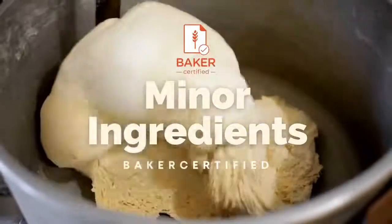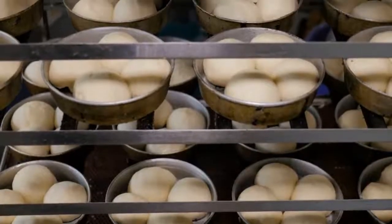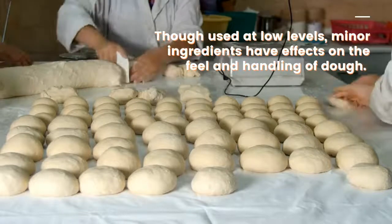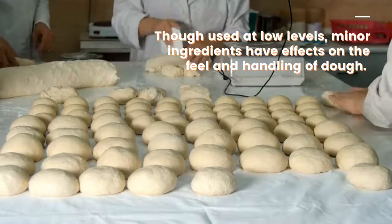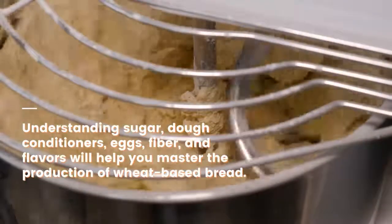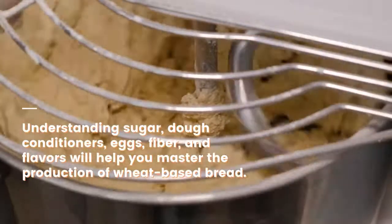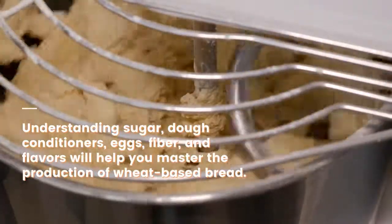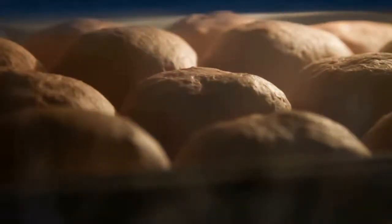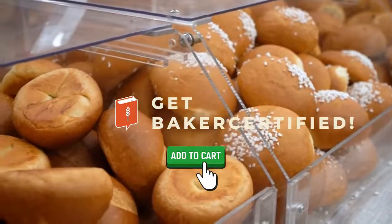Baker Certified — Minor Ingredients. Want to learn more about minor ingredients? Though used at low levels, minor ingredients have effects on the feel and handling of dough. Understanding ingredients like sugar, dough conditioners, eggs, fiber, and flavors will help you master the production of wheat-based bread. Watch an online presentation and take a test for your certificate. Get Baker Certified. Shop our courses today.